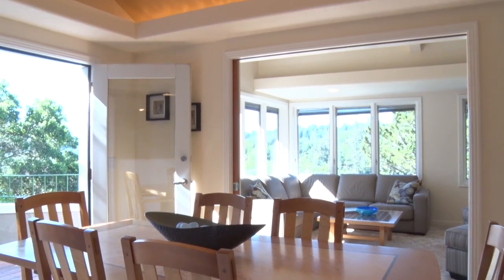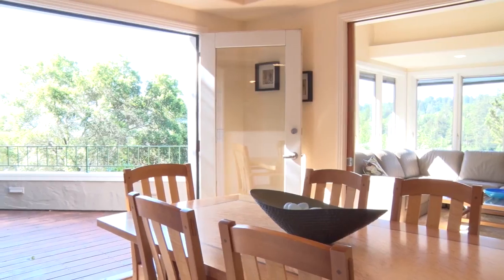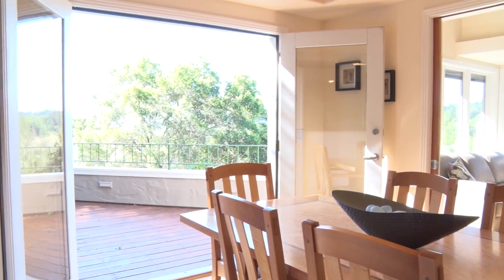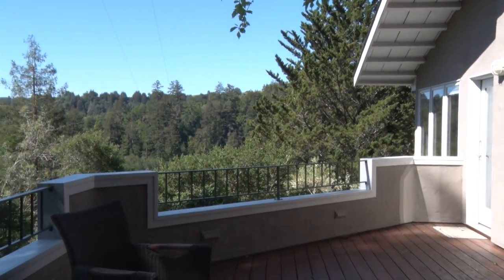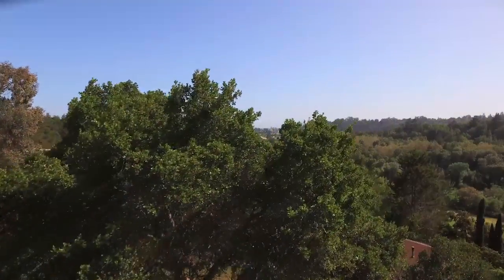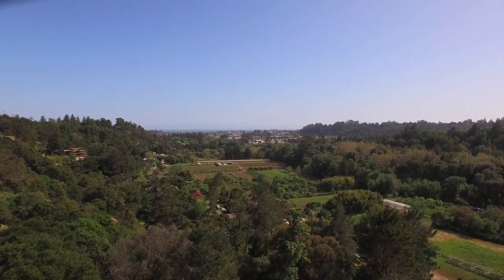The barreled ceiling dining room has vaulted ceilings with recessed lighting, and French doors that lead out to one of the many redwood decks, with breathtaking panoramic views of the bay, the mountains, the valley, and the city of Santa Cruz.